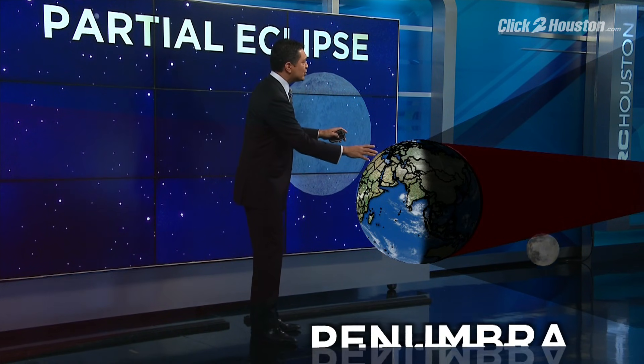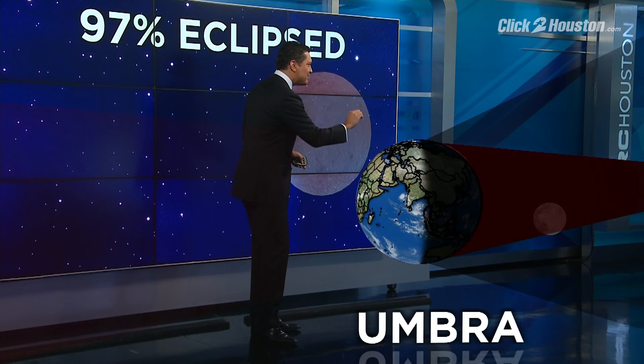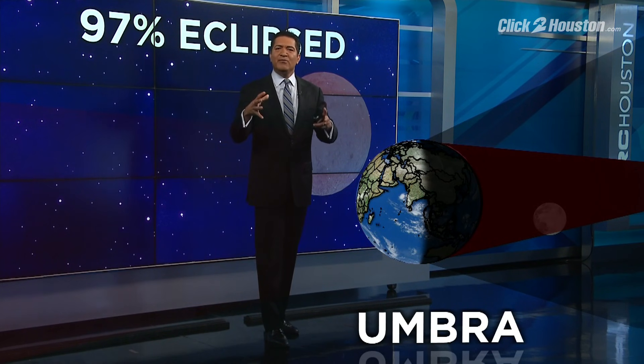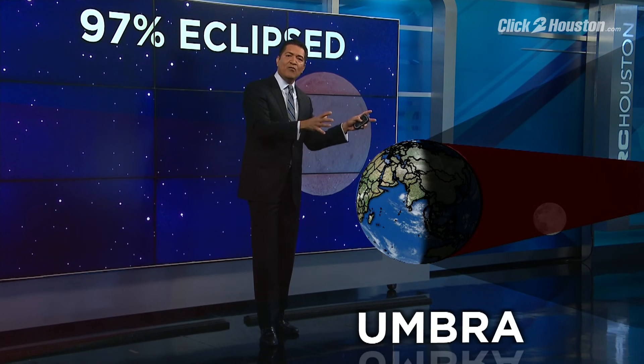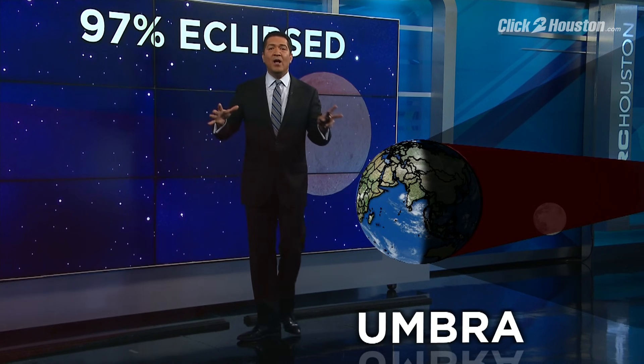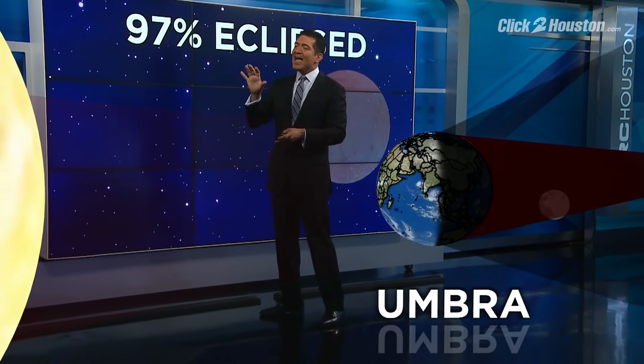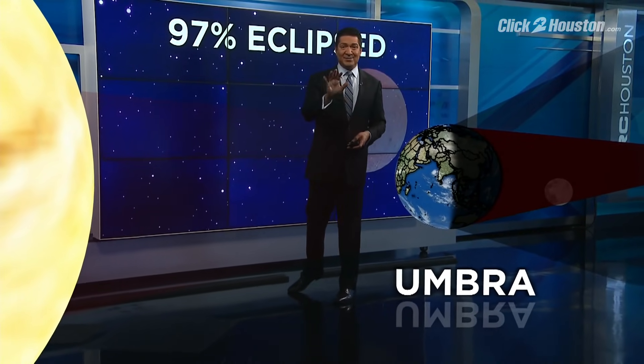As the moon enters the umbra — the deepest part of the earth's shadow — the moon turns red. The reason is that reds and oranges are the only colors of the spectrum that are refracted or leaking over the edges of the earth. So if you were on the moon looking at the sun, you would actually be seeing every sunrise and sunset at the same time.